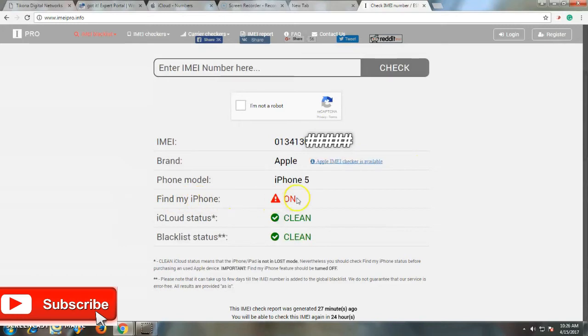As we can see, the iCloud status is clean and the blacklist status is also clean. A clean iCloud status means that the iPhone is not in lost mode. Nevertheless, you should check the Find My Phone status before purchasing a used Apple device.